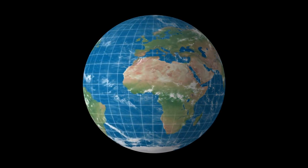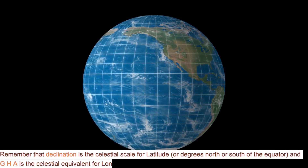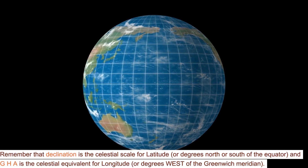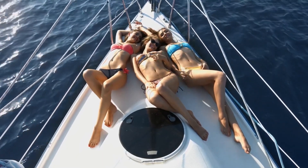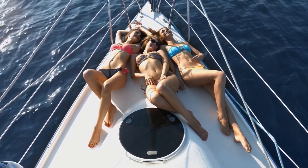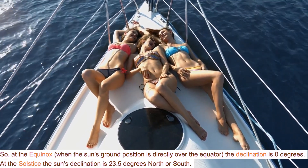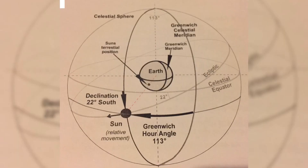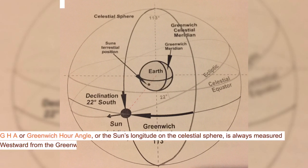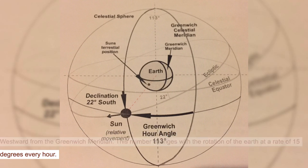Remember that declination is the celestial scale for latitude, or degrees north or south of the equator, and GHA is the celestial equivalent for longitude, or degrees west of the Greenwich meridian. So at the equinox, when the sun's ground position is directly over the equator, the declination is zero degrees. At the solstice, the sun's declination is 23.5 degrees north or south. GHA, or Greenwich Hour Angle, or the sun's longitude on the celestial sphere, is always measured westward from the Greenwich meridian. This number changes with the rotation of the Earth at a rate of 15 degrees every hour.